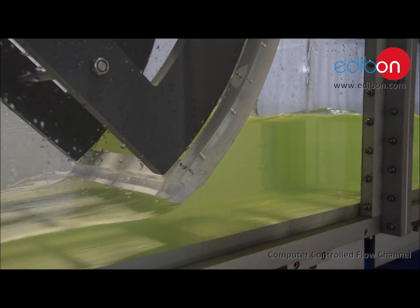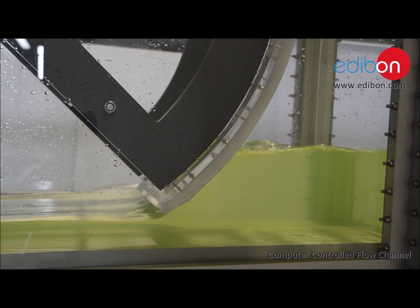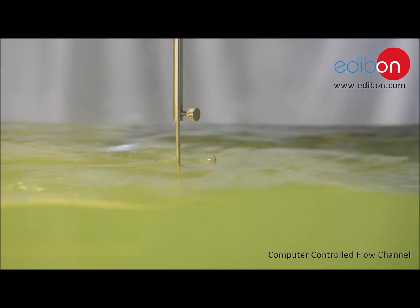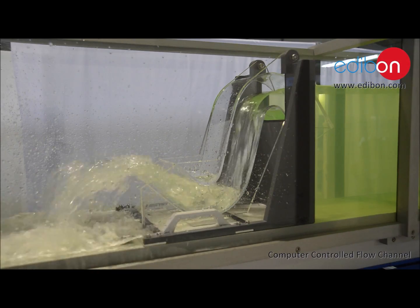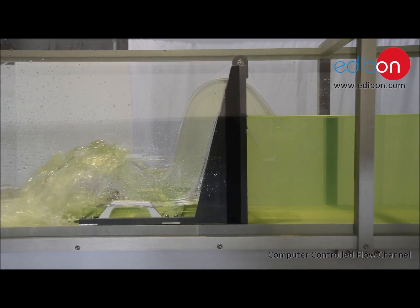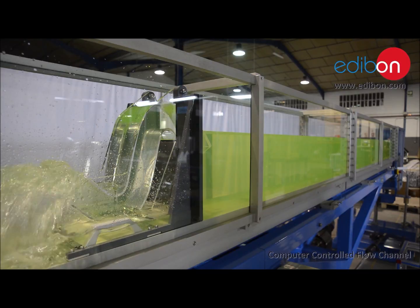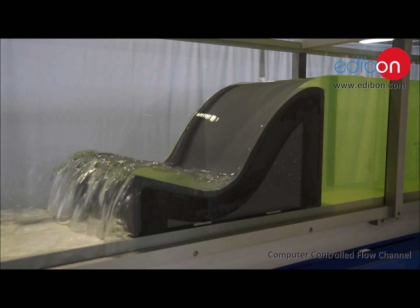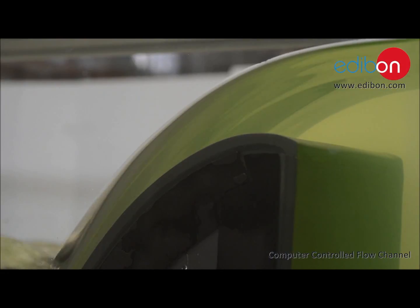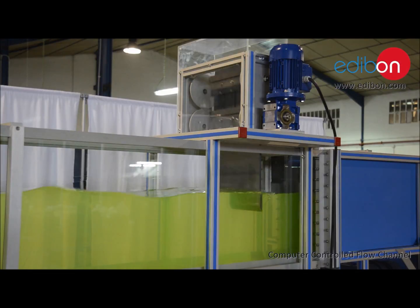The practical possibilities of the unit as a function of the accessories used range from observation of discharges under a radio gate, use of level gauge for measurement of the water height, level control using siphons, function of a siphon weir, flow rate and drain coefficient of a siphon weir, and investigation on waves, among others.